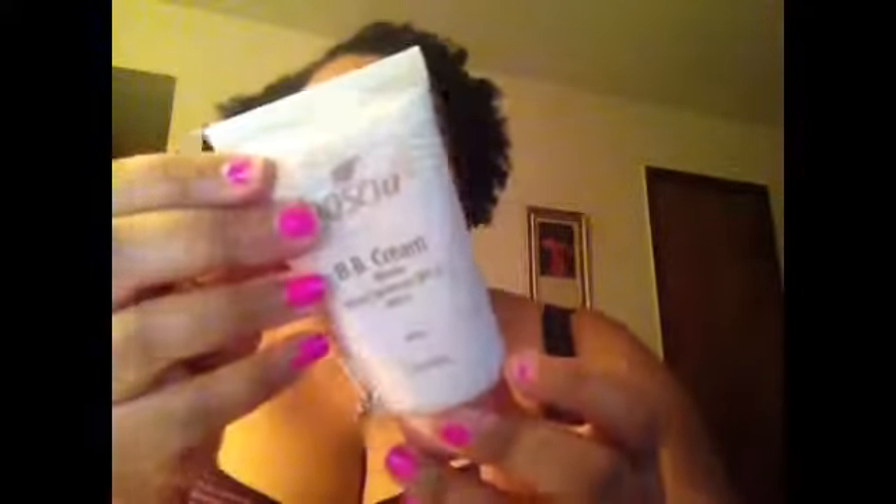This is the Bosica BB cream in Bronze. It's a broad spectrum SPF 27, PA++, oil-free formula — 1.75 ounces or 50 grams of product. I love the packaging; it's really nice, white with a cream bronzy color. I'm going to try to find the box so I can read it.